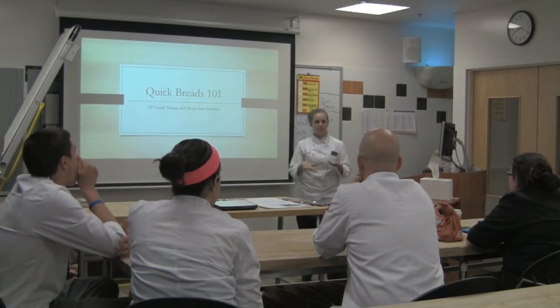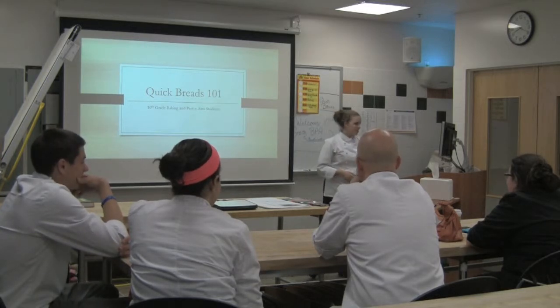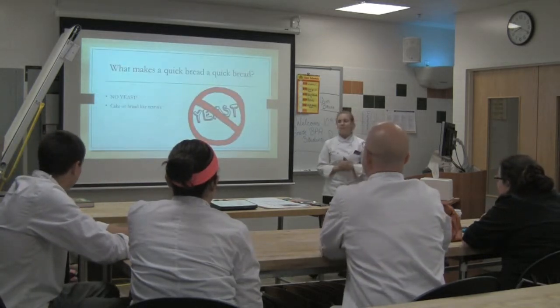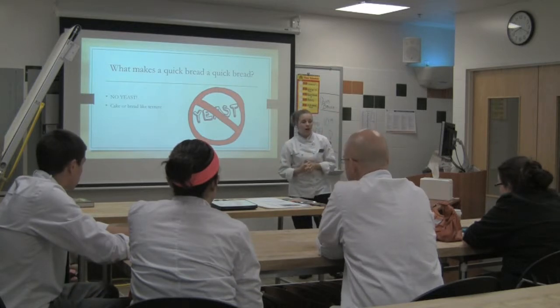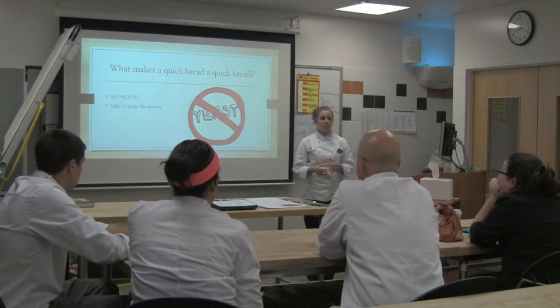So from my information I gathered, you pretty much don't know too much about quickbreads, being 10th grade students. So, what makes quickbreads a quickbread? One simple answer is there is no yeast used in quickbreads. It usually has a cake or bread-like texture and they're very fast and simple because they don't need to rise and proof.